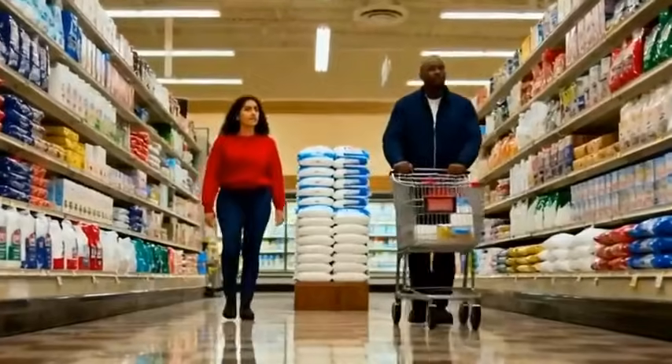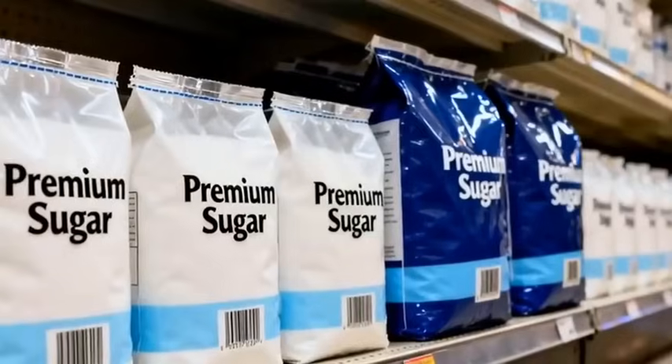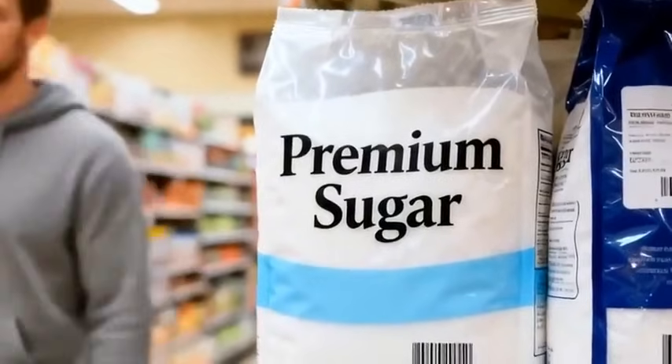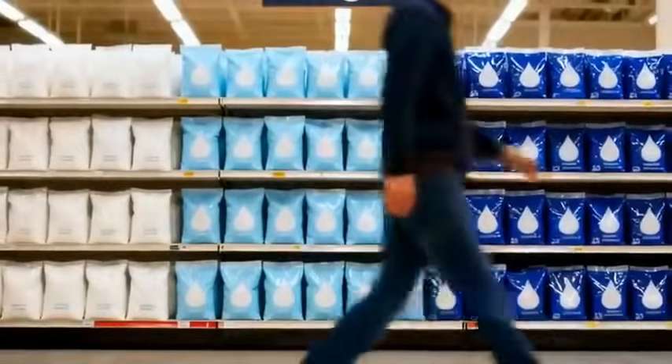And finally, the journey ends where most of us see it first — on a supermarket shelf, waiting to sweeten someone's day. From sunlit fields to your kitchen table, the story of sugar is a triumph of precision, engineering, and human effort.